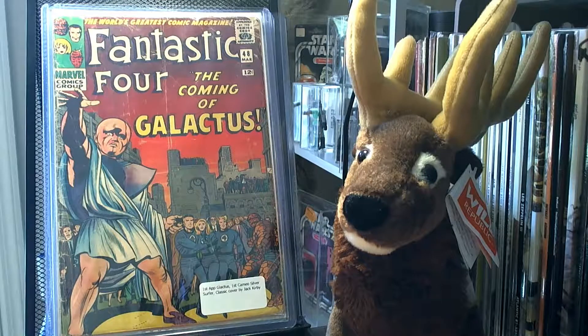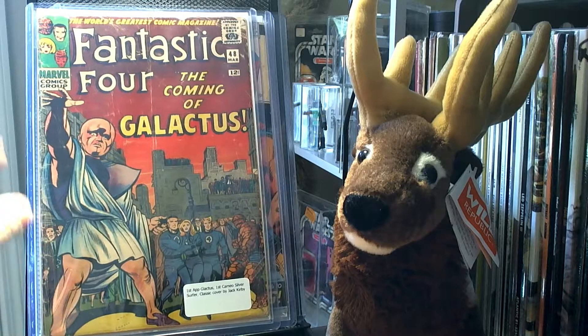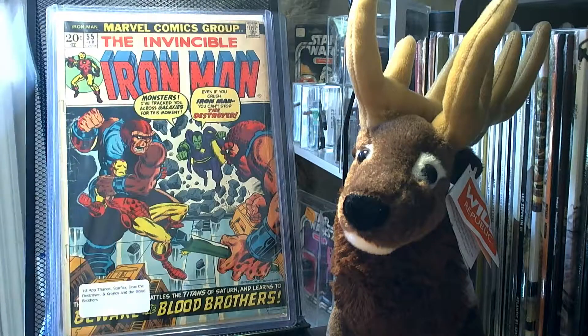I got Fantastic Four number 48 — it's the first appearance of Galactus, the first cameo appearance of Silver Surfer, and it's a Jack Kirby cover. It's obviously not in the greatest condition. I picked up Iron Man number 55 — it's the first appearance of Thanos, Star Fox, Drax the Destroyer, and Kronos, and the Blood Brothers.